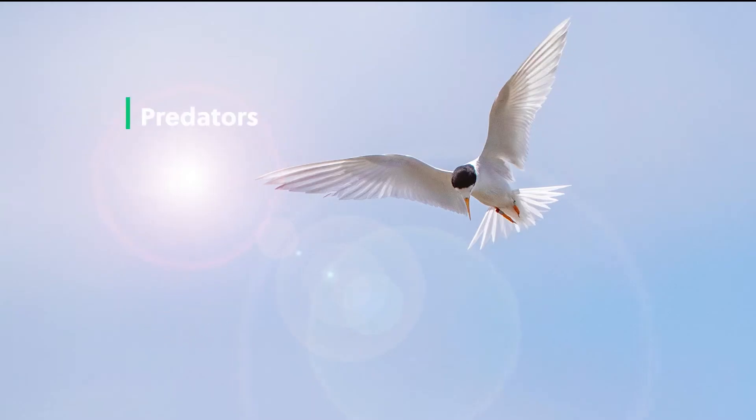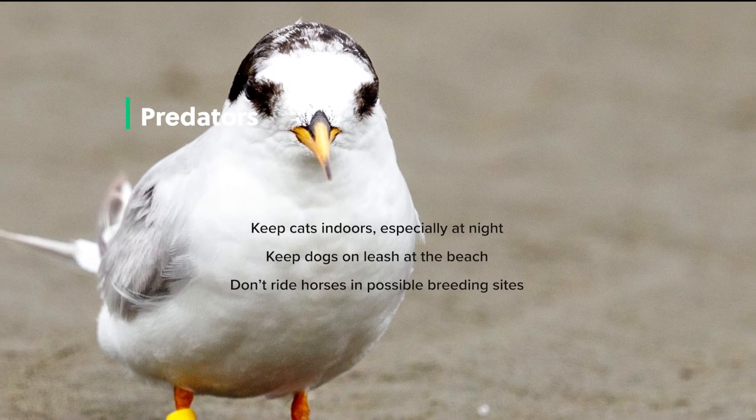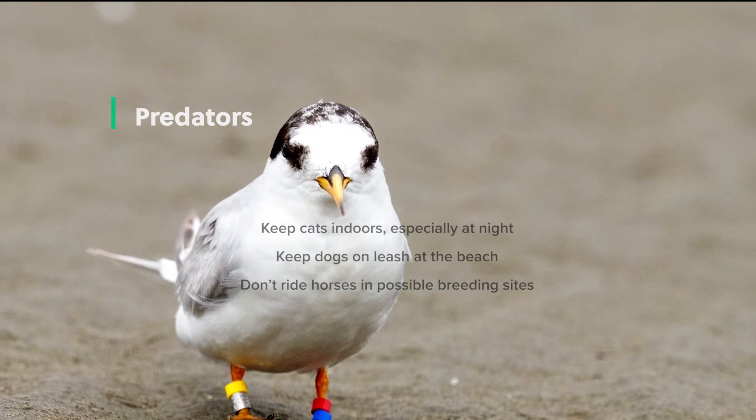Problem! Like many New Zealand birds, Tāra'iti are predated by introduced mammals — rats, dogs, cats, hedgehogs, weasels, ferrets, and stoats will all eat eggs, chicks, and adults. Solution! Make sure your family is involved in predator control, especially if you live near fairy tern beaches. Even if you don't live near Tāra'iti, you'll be helping our other New Zealand natives. Keep your cat inside, especially at night. Keep your dog on a leash at the beach and on the dunes. Don't ride horses in possible breeding sites.